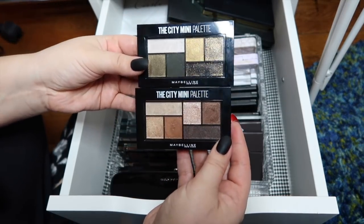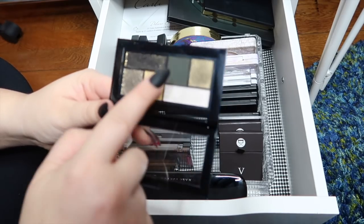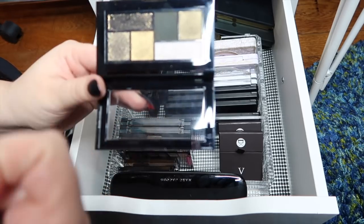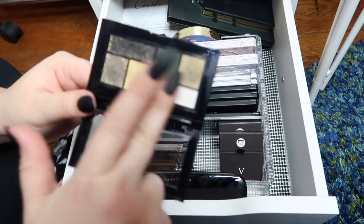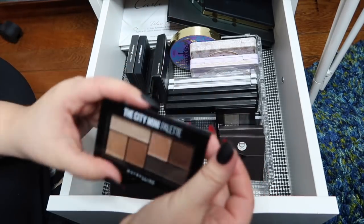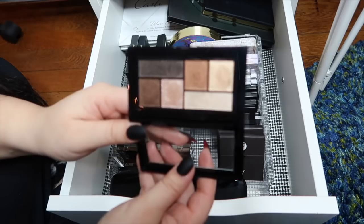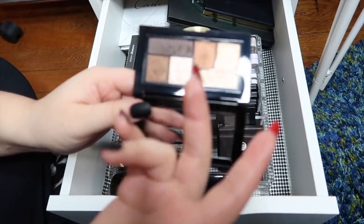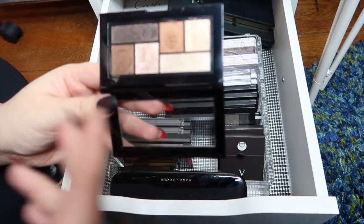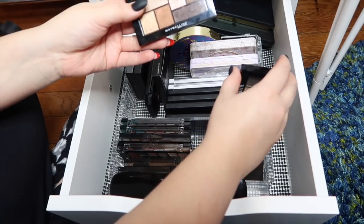Next I have two Maybelline City Mini palettes. The Urban Jungle is all greens — I love my greens, but I was a little disappointed because there's only one matte and it's incredibly dark, and two shades are basically the same, while the white shade is kind of a letdown. Overall I liked the green shades in the middle though. The other one is Rooftop Bronzes, which I think is actually the best of all the City Mini palettes — you get nice neutral colors, a really nice shimmer for all over the lid, and the shimmers are nice enough to build in the crease without looking crazy. I did have all of them at one point and decluttered the rest, keeping only these two.